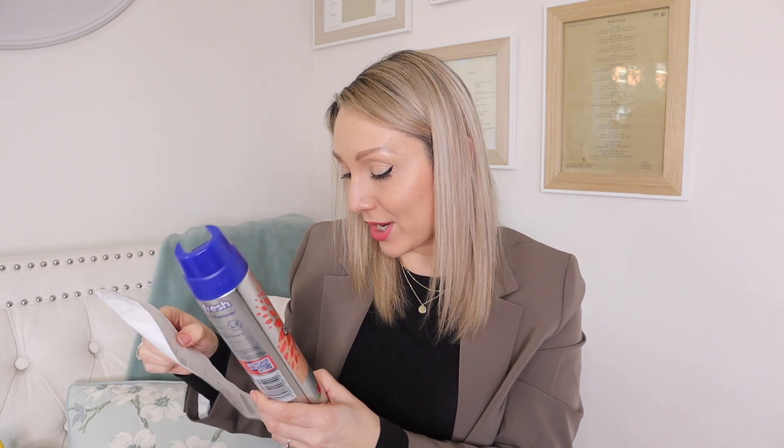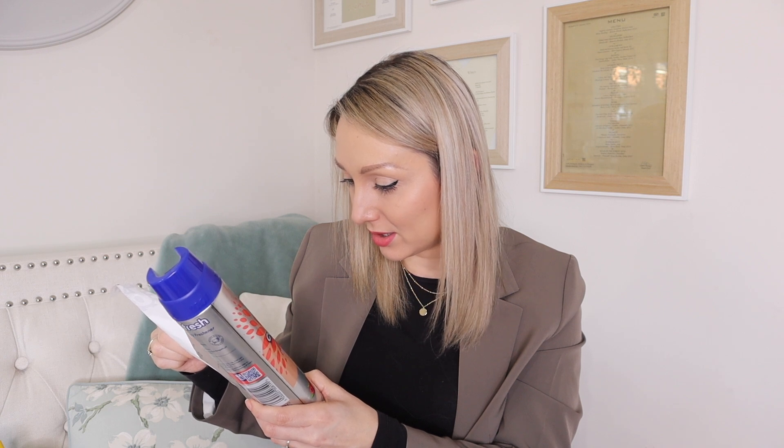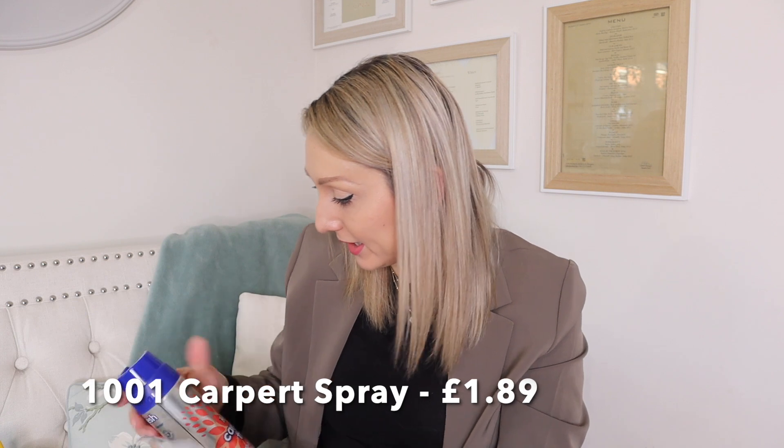I also got some more 1001 Carpet Fresh. If you've watched my cleaning videos before you'll know I always like to finish off a room with this — it just makes it feel so lovely, clean and fresh. I haven't tried this scent before; it's peony and raspberry, so I'm looking forward to trying that over my spring cleaning. That one was £1.89.